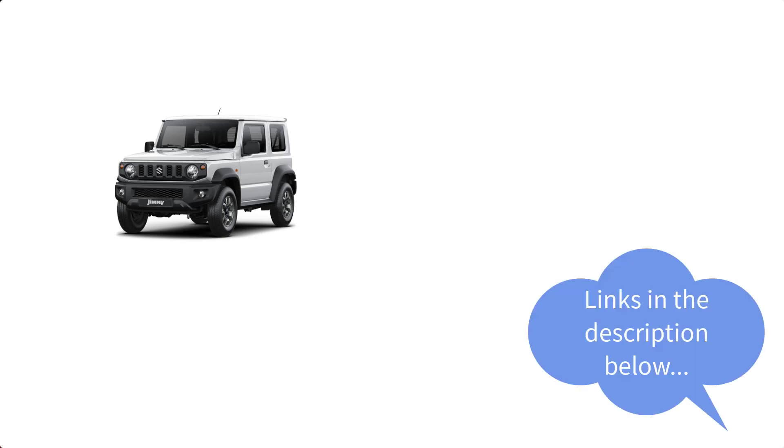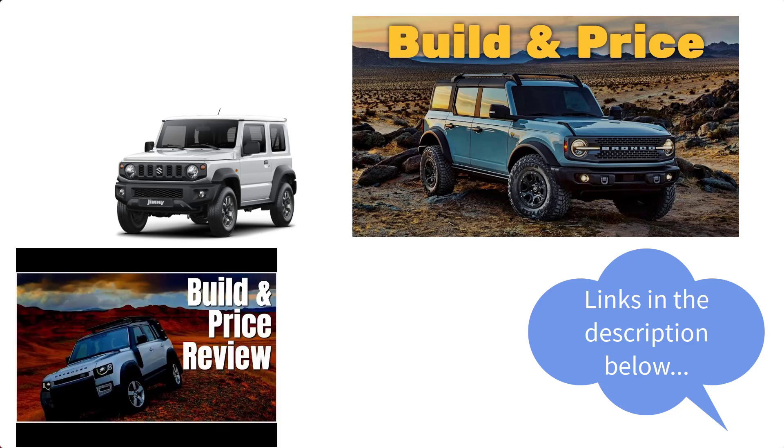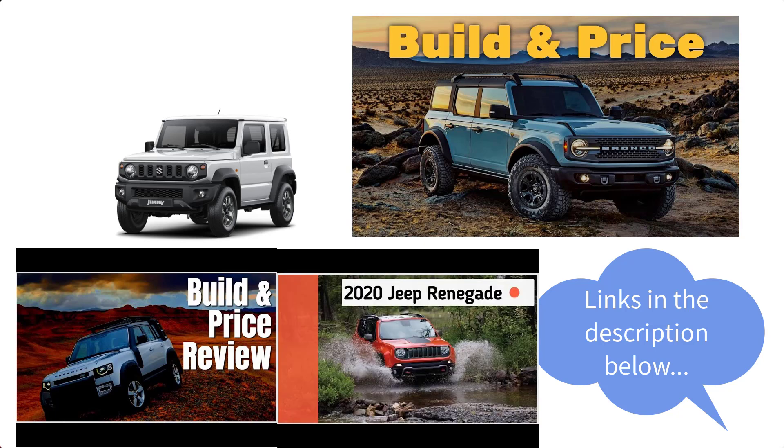Real quick, before we get started, I just want to remind you to take a look at some of my other related reviews — I've put links in the description below. During the intro, I mentioned vehicles like Bronco, Defender, and Renegade. It just so happens that I've done build and price reviews of all three: the 2021 Ford Bronco Wildtrack four-door, the 2020 Land Rover Defender 110 First Edition, and the 2020 Jeep Renegade Latitude.